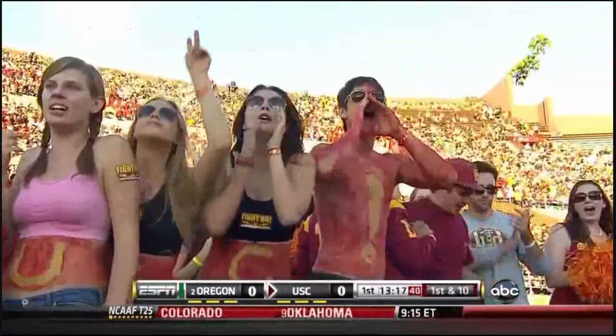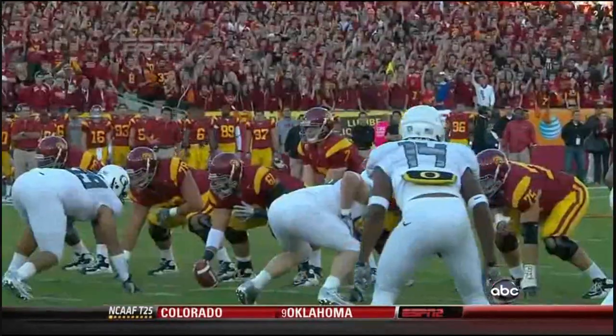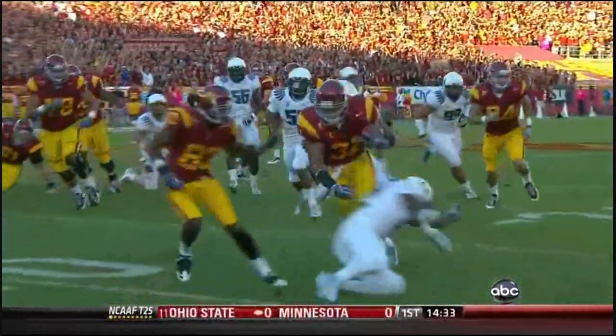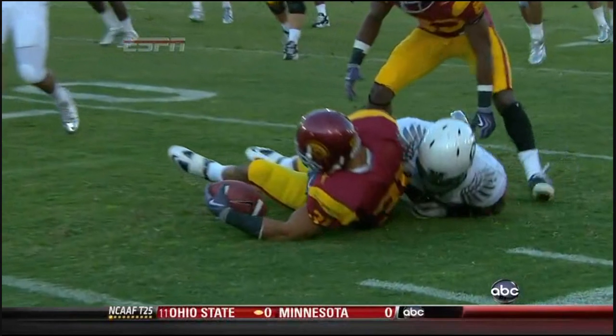Another Trojan first down, and an impressive opening drive — 12 more yards. Left tackle 75, Khalil, gets a great seal block to the inside, opening that up for Habele. And Habele — one of the more versatile backs you'll see in the Pac-10, maybe the country.